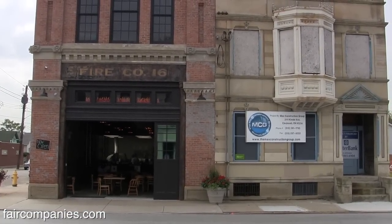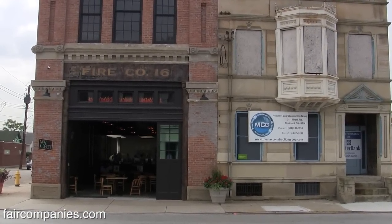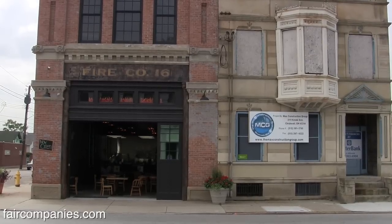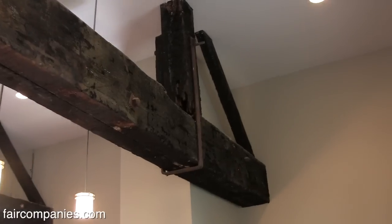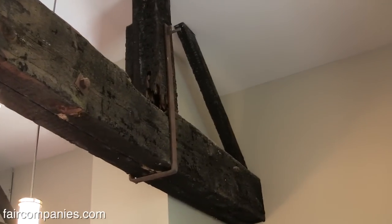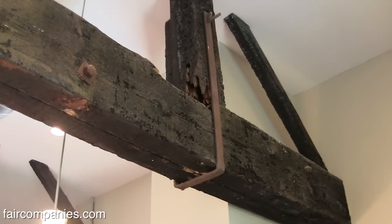I came along, purchased this building from the city of Cincinnati, and now there's a pizza restaurant on the first floor, and the second level is my home. There was no second level back here, no roof. As you can see up in this beam right here, this is pretty much where the fire started.